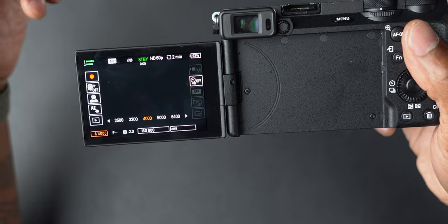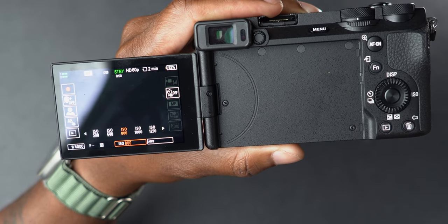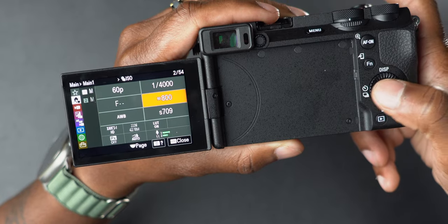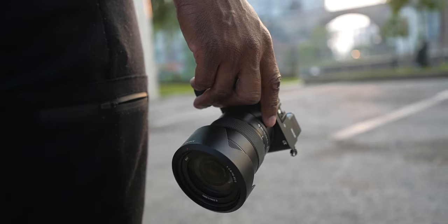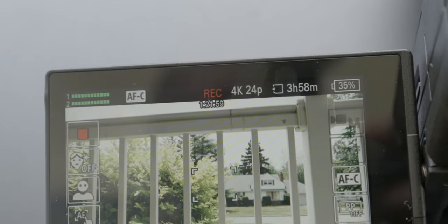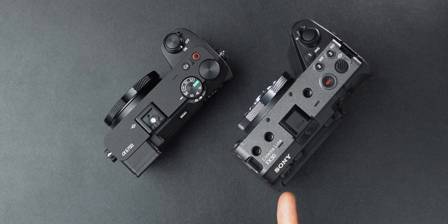On interface, the A6700 has the new UI from the ZV-E1 where controls like ISO, shutter speed, and white balance are on-screen touch buttons. It adds touch-to-focus shutter and a tile menu layout similar to the FX30 and FX3. On overheating: I ran the A6700 for an hour at 75 degrees with no overheat warning, but the FX30's built-in fan gives absolute peace of mind — it's the clear winner for overheating performance.